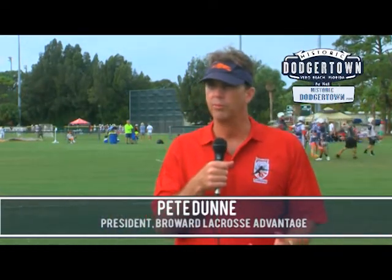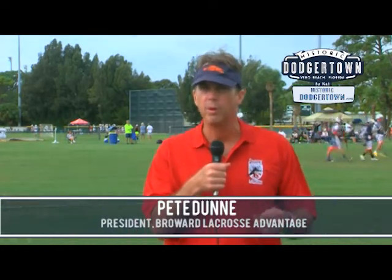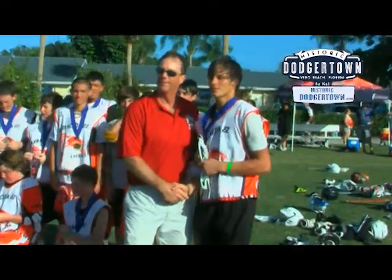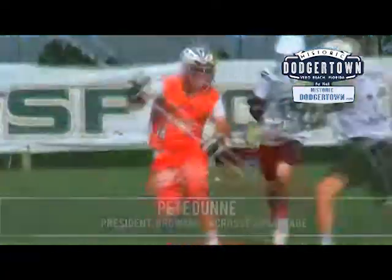We love the Dodger Town facility. We picked this area because, number one, we feel it's fairly centrally located in the state to recruit teams from all around the area — Tampa, Fort Lauderdale, and the northern teams, Orlando. It's an excellent location, but the facility itself is top-notch. It's first-rate fields.